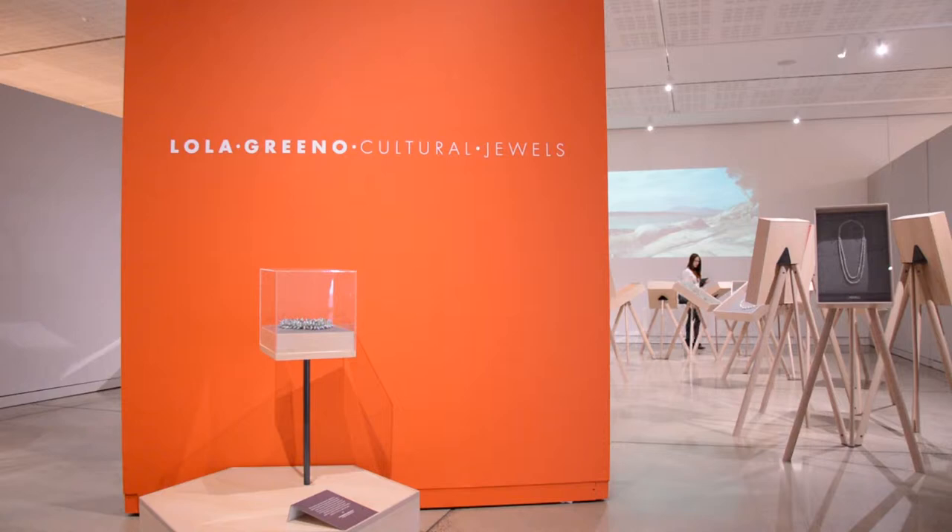The thing about the exhibitions that we do at Object is that if I had to describe their style — they are design exhibitions, exhibitions of craft — this is not a museum-designed exhibition. It has caused a bit of a ruckus with the traditionalists because, as Caroline said, the way the necklaces are presented is in a very non-museum type of presentation.